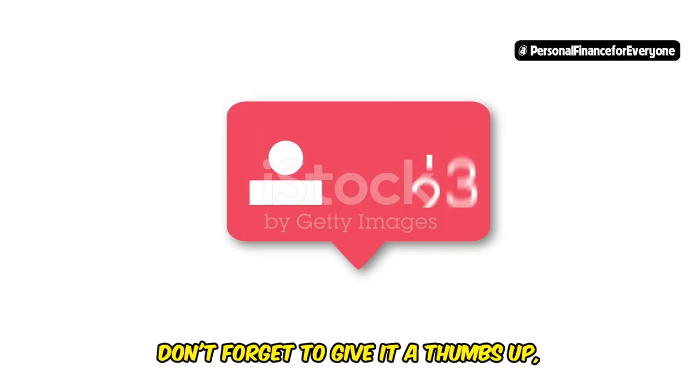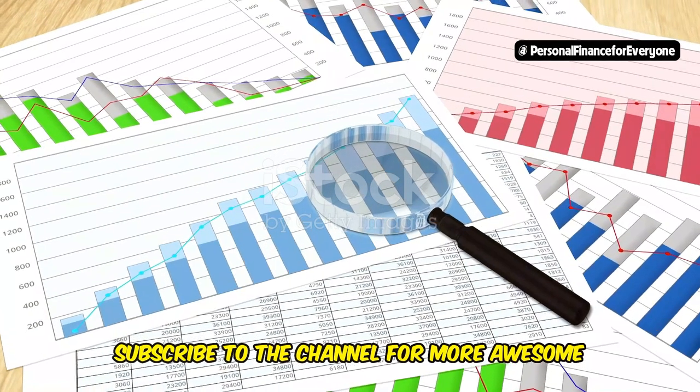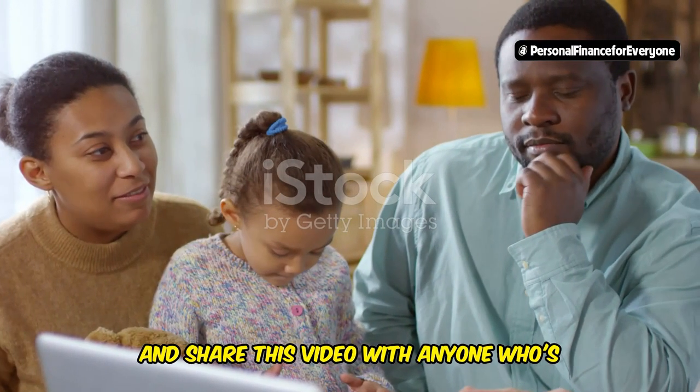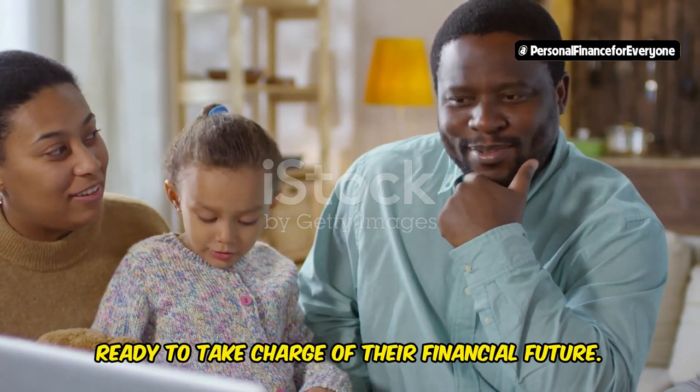And hey, while you're at it, if you found this video helpful, don't forget to give it a thumbs up, subscribe to the channel for more awesome financial content, and share this video with anyone who's ready to take charge of their financial future.